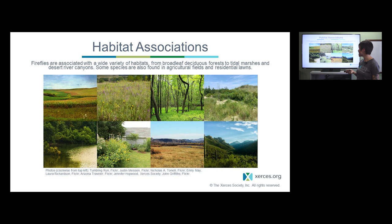Fireflies can be found in a really wide variety of habitats — from desert canyons to urban backyards, riparian forests, open prairies, soybean fields, and overgrown lots, depending on the species. But one primary feature all these habitats share is some sort of moisture. In the arid west particularly, some kind of permanent water source is really important for fireflies because the surrounding landscape is so dry.